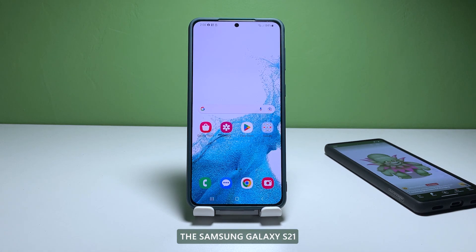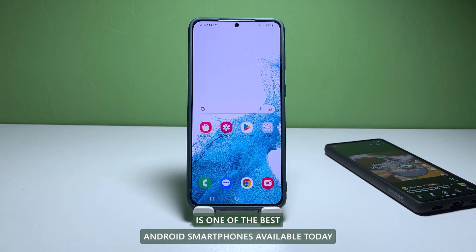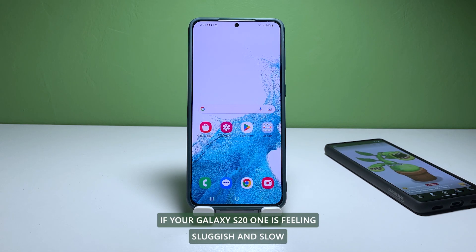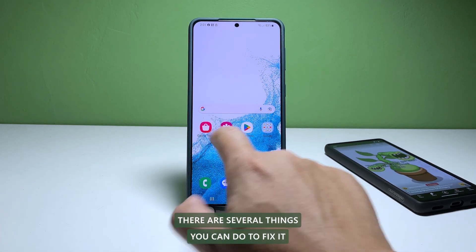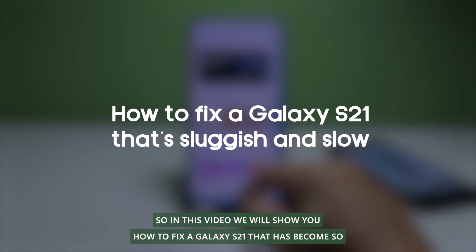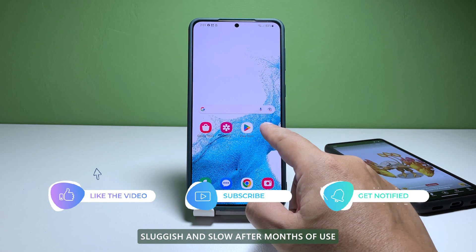The Samsung Galaxy S21 is one of the best Android smartphones available today, but it's not immune to performance issues. If your Galaxy S21 is feeling sluggish and slow, there are several things you can do to fix it. In this video, we will show you how to fix a Galaxy S21 that has become sluggish and slow after months of use.